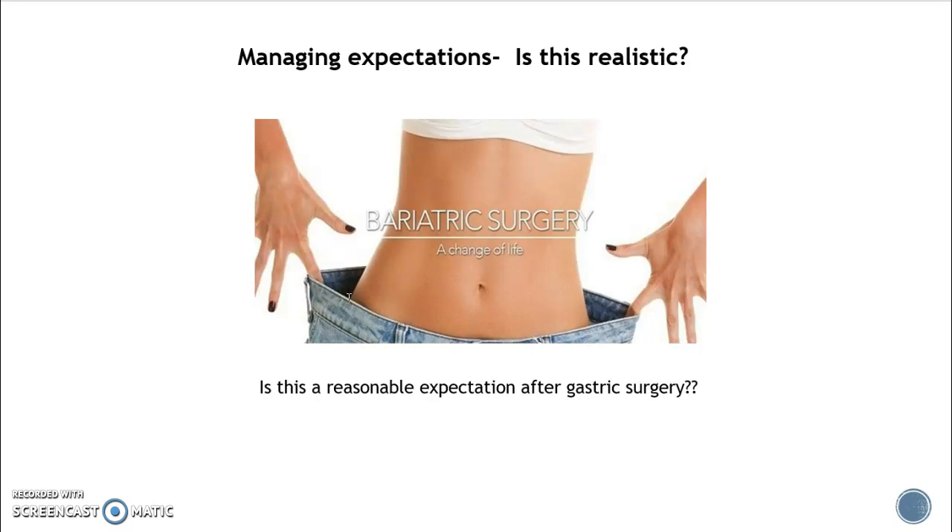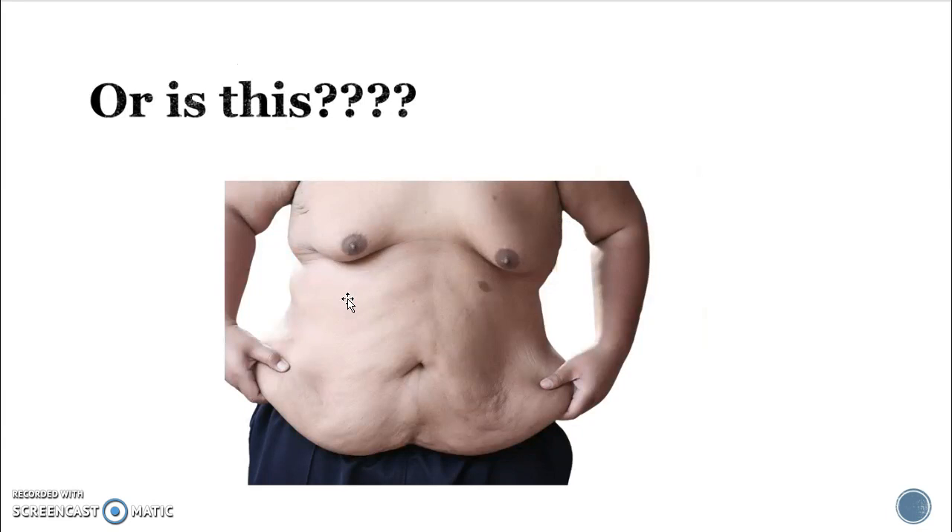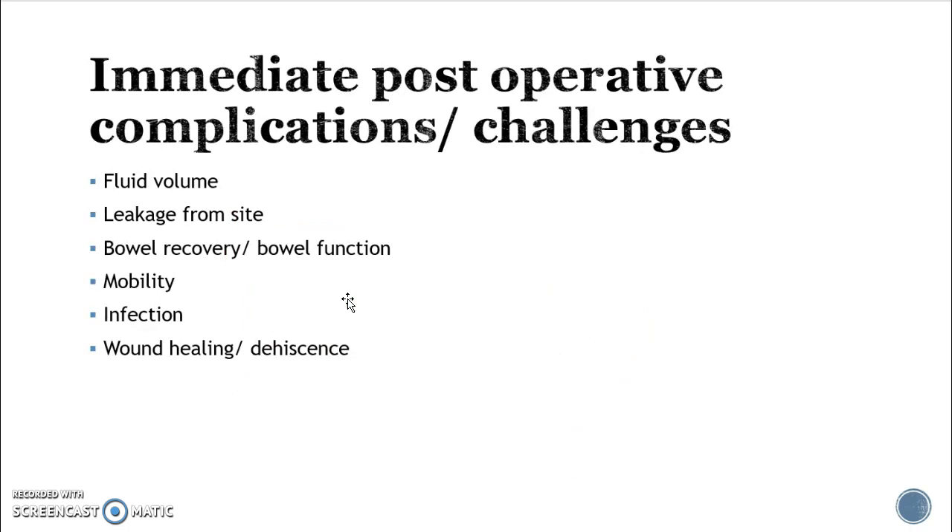Has the patient had counseling or classes prior to surgery? There are a lot of things that happen with this body change that aren't all physical, so it's important to make sure the patient has emotional support. A graphic advertising bariatric surgery shows a flat stomach holding big jeans — that is not a reasonable expectation. A much more realistic expectation is that a patient who loses a large amount of weight will have a lot of excess skin, which can create both medical and emotional problems.